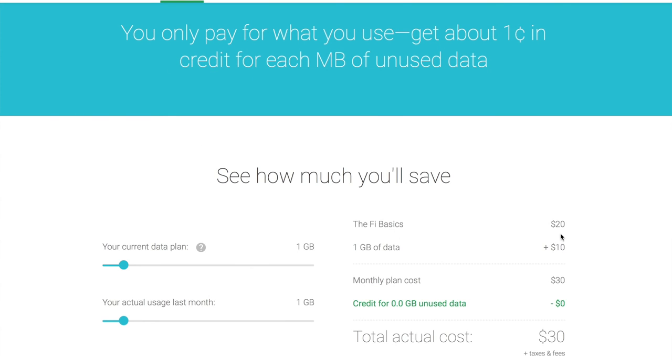Project Fi is $20 for the base plan and $10 per gigabyte of 4G LTE data. You need at least one gigabyte of data, so there's no no-data option, meaning it would basically cost you $30 for the base model, up to 10 gigabytes of data. They also have refunds but based on their $10 scale, so if you buy two gigabytes and only use one and a half, you get $5 back.